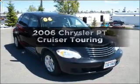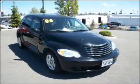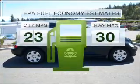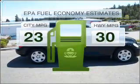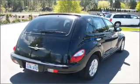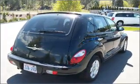Imagine yourself in this 2006 Chrysler PT Cruiser. This is the set of wheels you've been looking for. Save your money and make fewer trips to the gas station when driving this fuel-efficient vehicle with an efficient four-cylinder engine connected to a smooth-shifting automatic transmission.